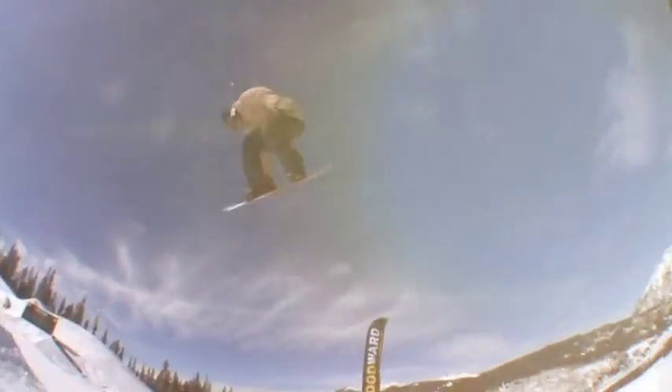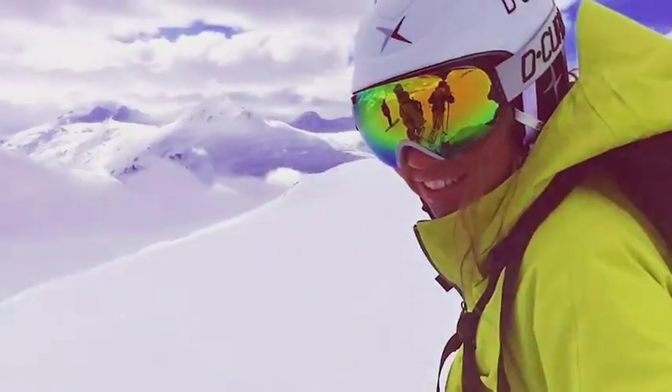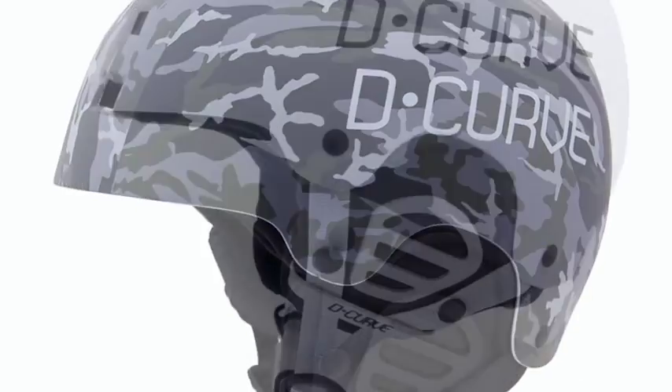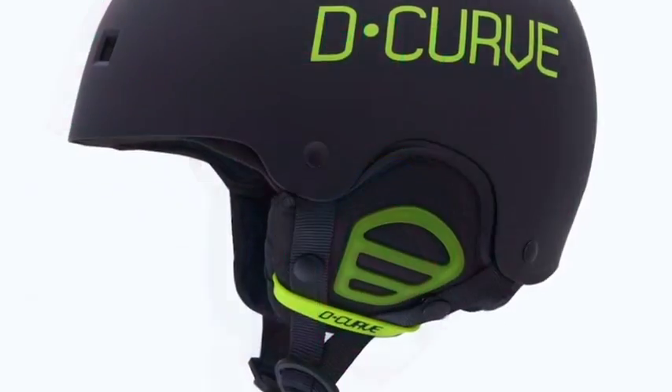Whether you're sending it and launching at the park, or going all out through the trees in the backcountry, style out and play it safe with a D-Curve snow helmet. It's warm, comfortable, and available in countless vibrant colors and styles.